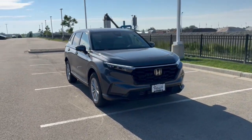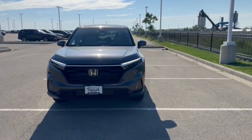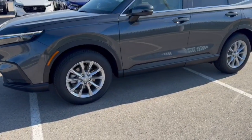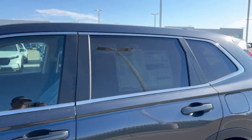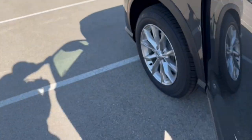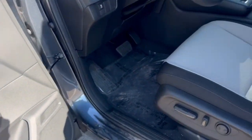Here we have a brand new Honda CRV, this is an EX trim level in the Meteorite Gray Metallic. Nice chrome wheels, tinted back windows, keyless entry, and it has blind spot monitors.